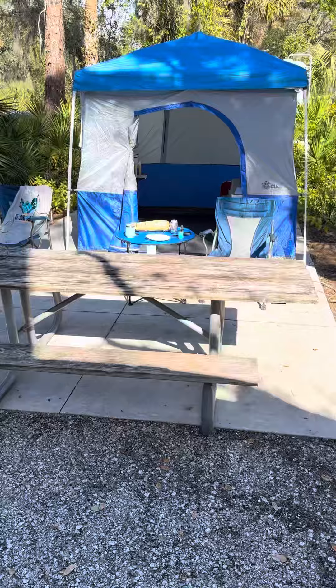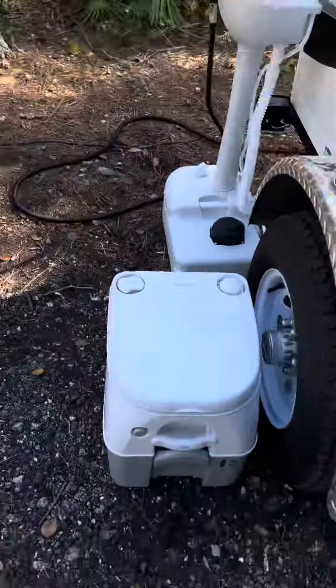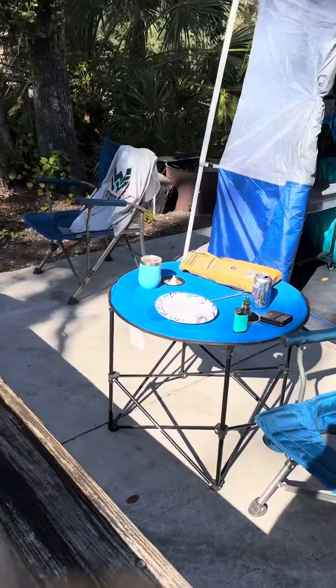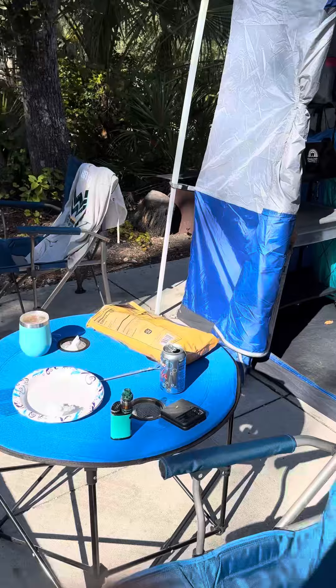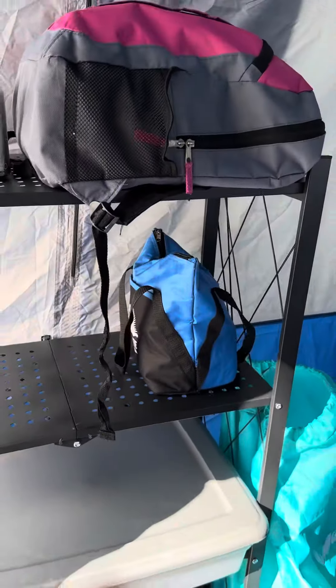So we're here until January 1st. I'll give you a tour of the Easy Up. Here's our portable toilet that goes inside at night time. Here's our little setup. We're in a handicapped spot — that's why we have concrete — and it is site 29. Site 30 and 31 is really nice too.